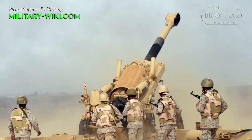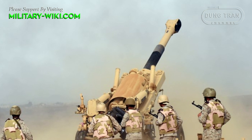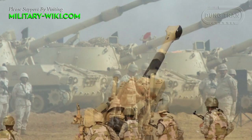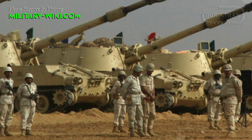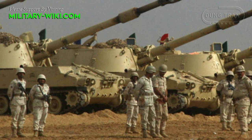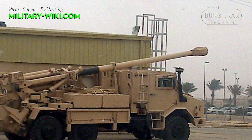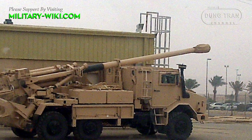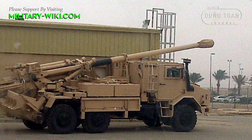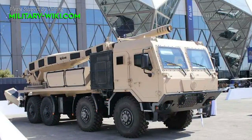Overall, while specific details about the exact power and capabilities of Saudi Arabia's artillery forces may not be publicly disclosed, it is evident that the Kingdom maintains a modern and capable artillery force equipped to address a range of security challenges and operational requirements. Continuous investment in modernizing, training, and logistics ensures that Saudi Arabia's artillery capabilities remain effective and relevant in the evolving security landscape of the region.